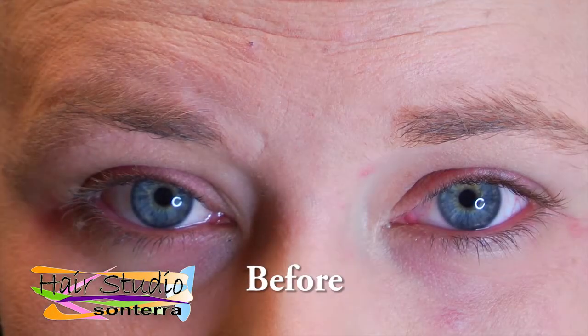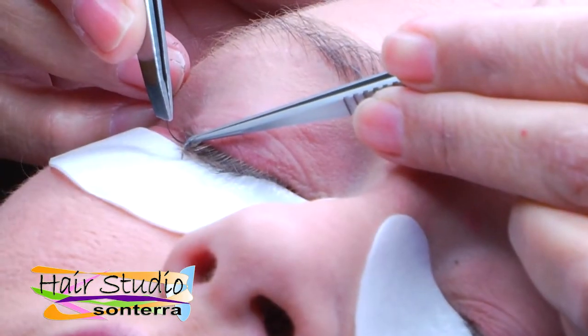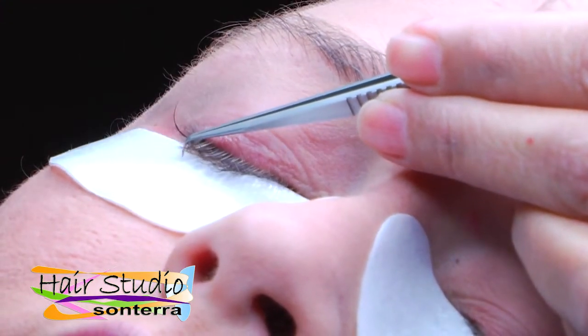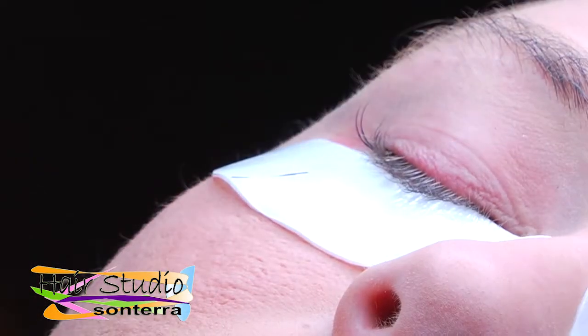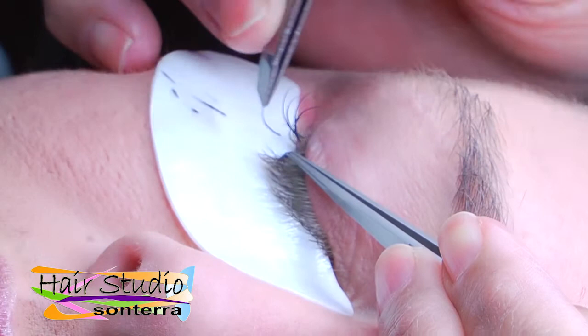Nova Lash eyelash extensions are the only lash extension products we use at the studio. Unlike false eyelashes, Nova Lash extensions are attached directly to your individual lashes and last approximately four weeks.